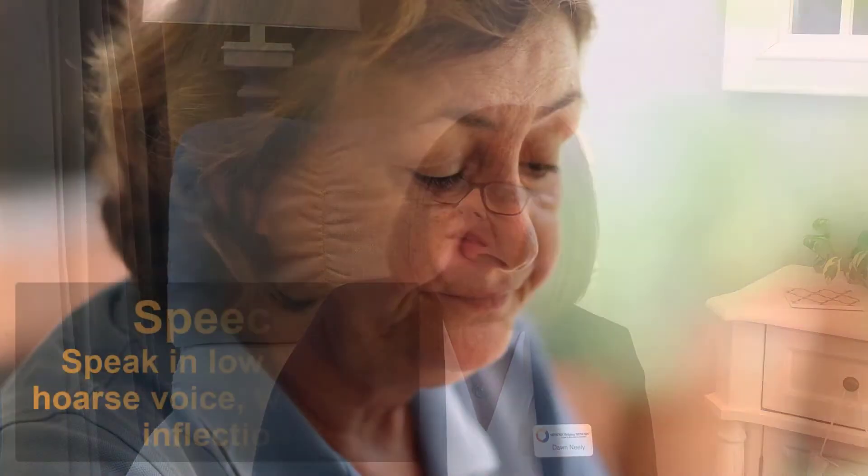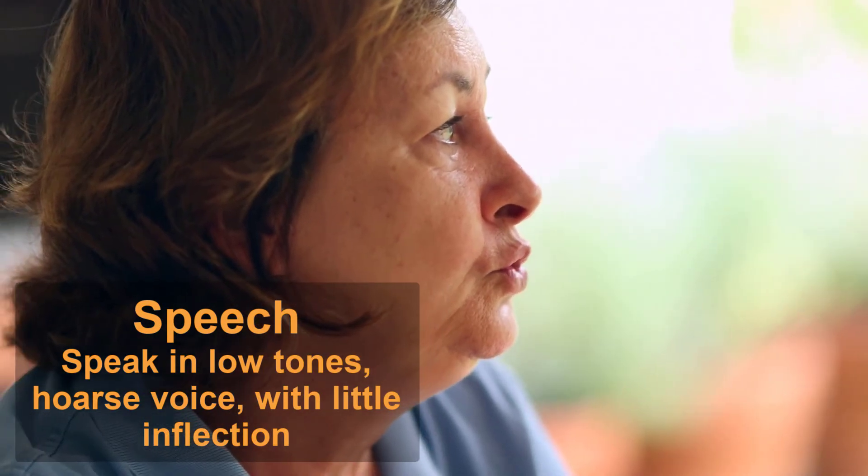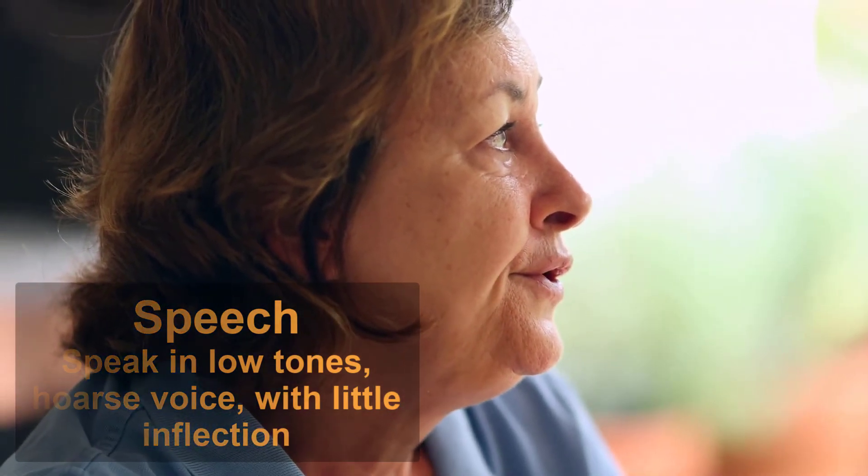Parkinson's mainly affects adults over 60 years of age. Most adults feel stiffness and a slowing down at this age, but the difference with Parkinson's is that the stiffness and slowness doesn't go away as you get up and start your day. People in early stages of Parkinson's often speak in low tones, a hoarse voice, or with little inflection. This is something to take note of, especially if it doesn't resolve relatively quickly.